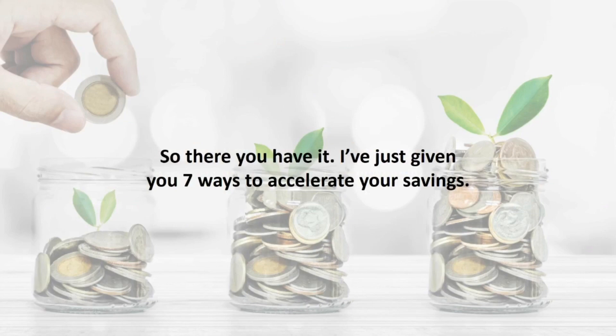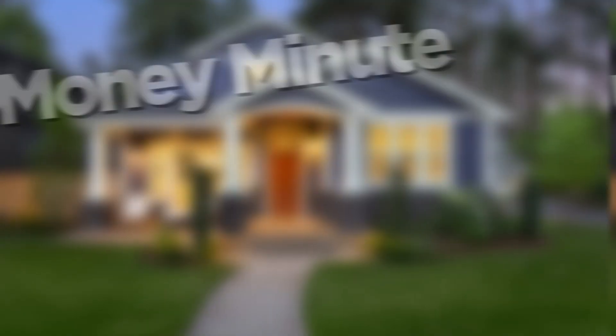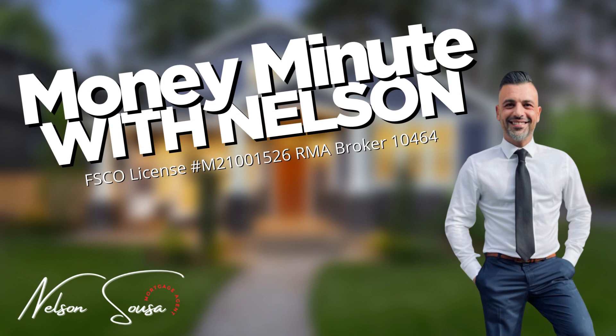So there you have it — seven ways to accelerate your savings. For more information on how to use your mortgage to accelerate your wealth, call us today. Thank you for tuning into this episode of Money Minute with Nelson. If you have any questions or comments, please call Nelson today at 519-755-2446.